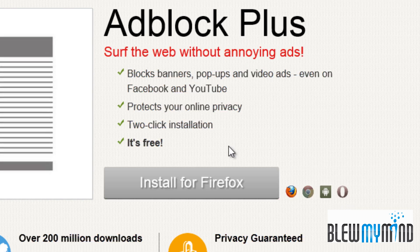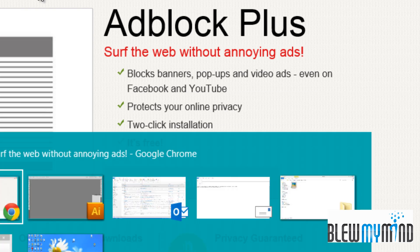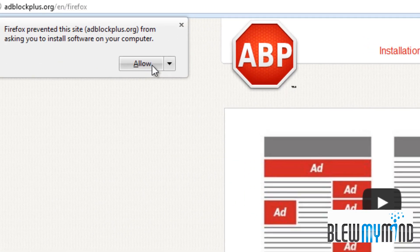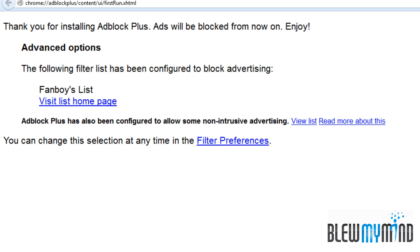So I installed it on Chrome. I have not installed it on Mozilla, but all you'd need to do — let's do the test on Mozilla — go here, click on install, click on allow, click on install over here, and we are done.